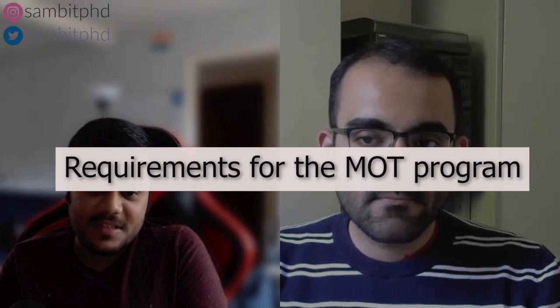Good to know your background. Proceeding further — apart from what you can see on the website, because many people ask about requirements — do you think there are any specific requirements for this program, the Management of Technology program in TU Delft's TPM faculty? And are there any scholarship options one can apply for, or what is the probability of getting a scholarship in this program?